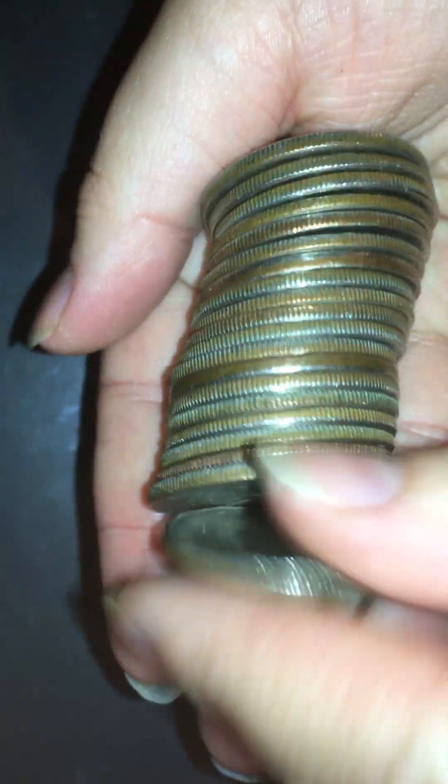All right, we are on roll number 15 of this box. These came from the closest bank I have an account with. They're kind of stingy with these things, but that day they were happy to get rid of them, so of course we bought all they had. We're going to go ahead and take a look at the side here and see what we got.